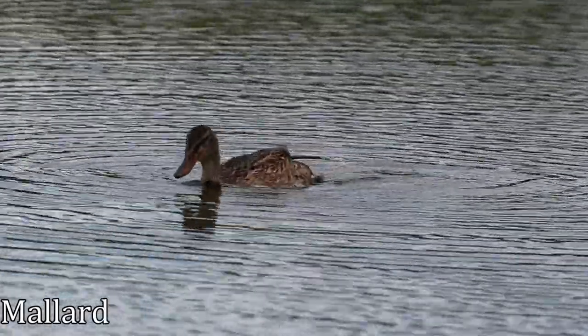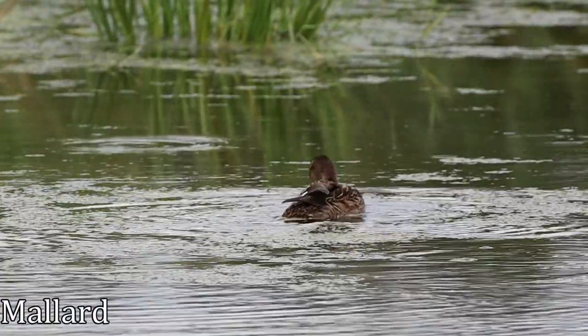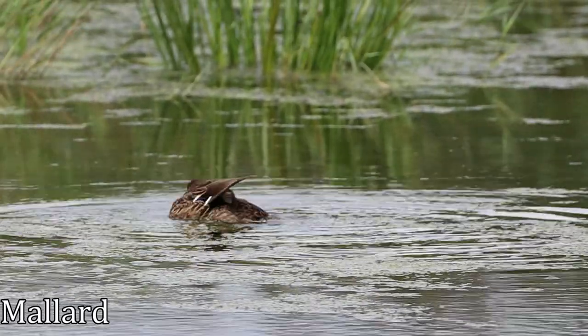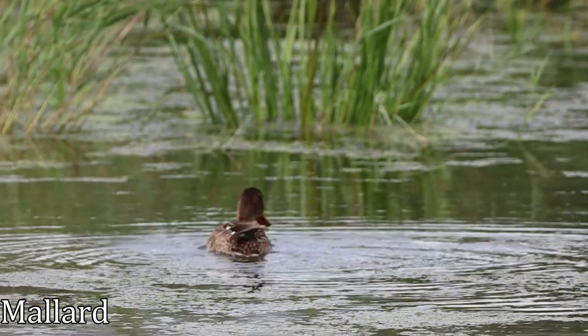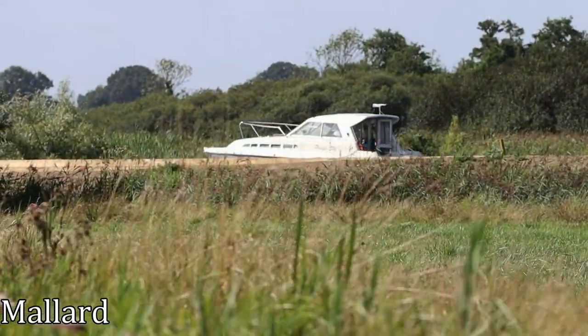But let's not be too dismissive of the mallard. It's a very popular and familiar duck, and for many children, feeding the ducks at the local park is a first introduction to wildlife, and who knows, maybe sets some on the path to a lifelong love of nature. Of course, ducks aren't the only thing on the waters today.